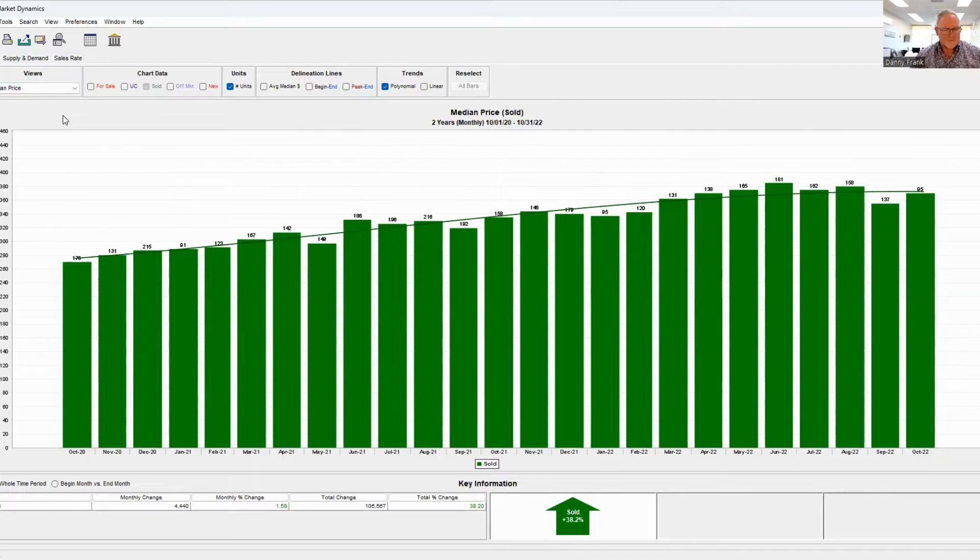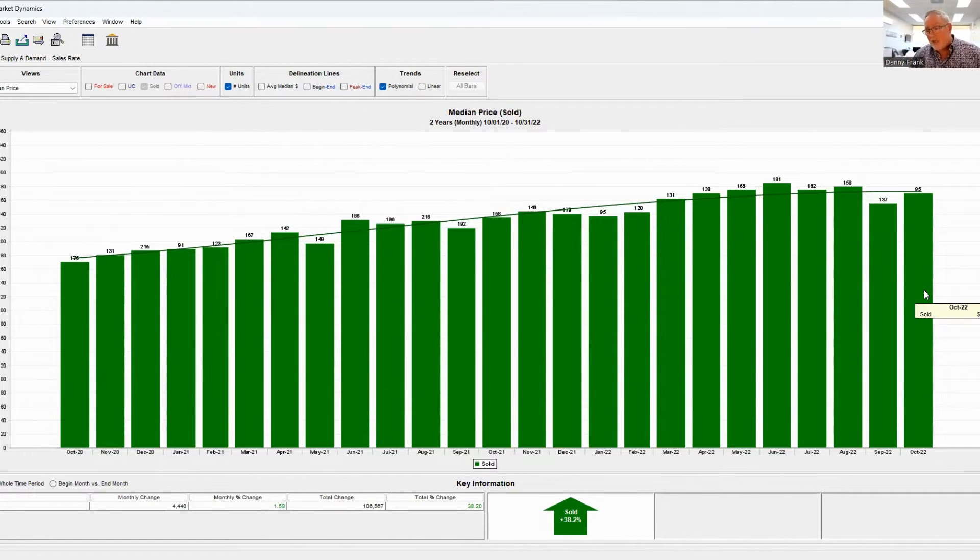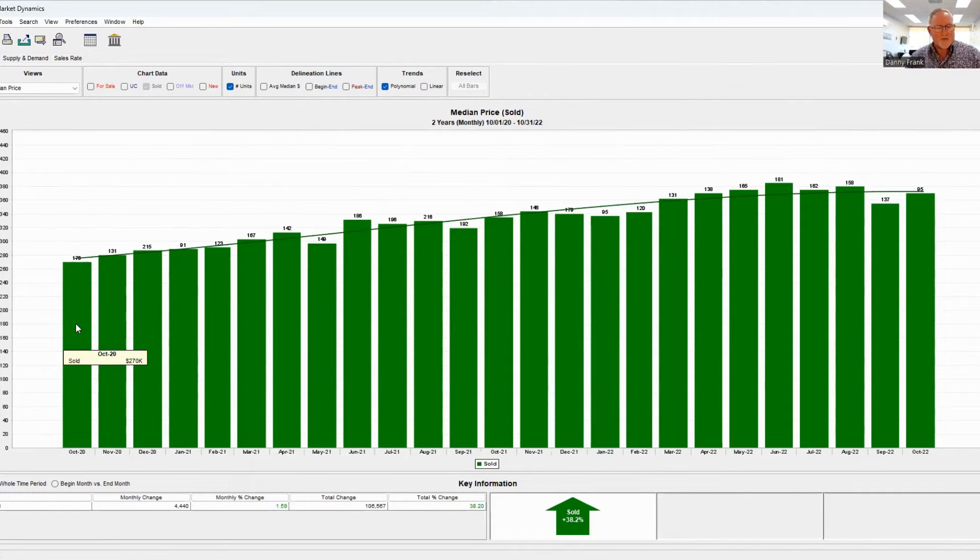In October 2020, the average house sold for $270,000. In October of 2021, it was $335,000. And today, that same house would sell for $370,000. If you would have bought a house back in October of 2020, you could sell it today for about $370,000 — that's $100,000 made in two years. Right now is the best time in the world to buy a house.